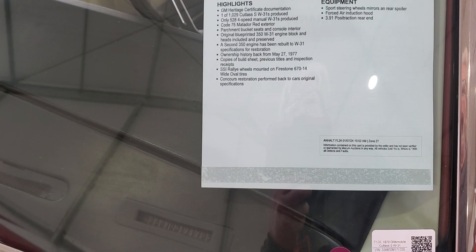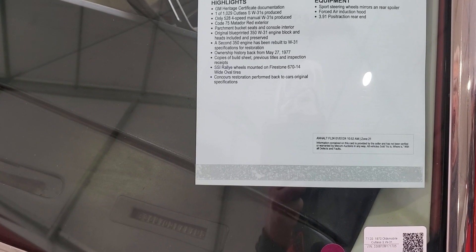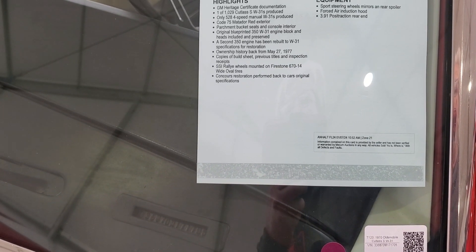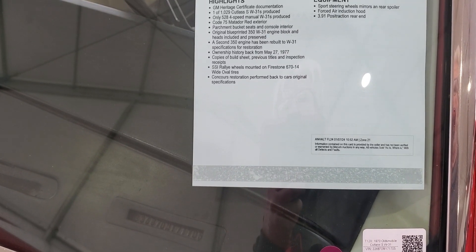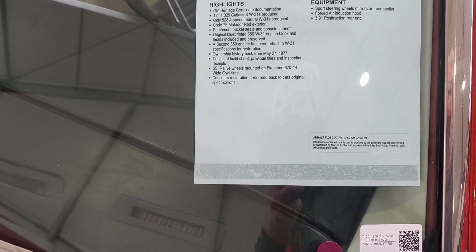Original blueprinted 350 W31 engine block and heads included and preserved — so they're not in here — but a second 350 engine has been rebuilt to W31 spec for restoration. So the original engine's with the car, not in the car. Copies of build sheet, previous titles, et cetera.